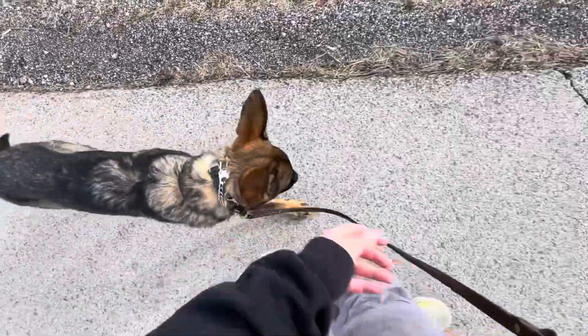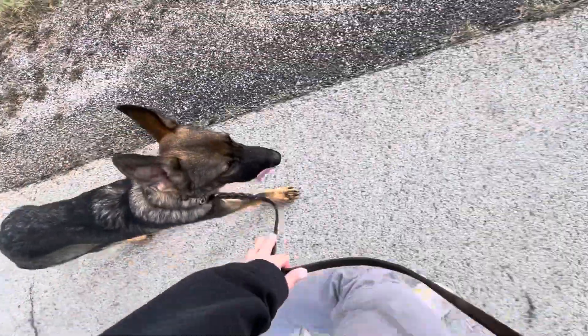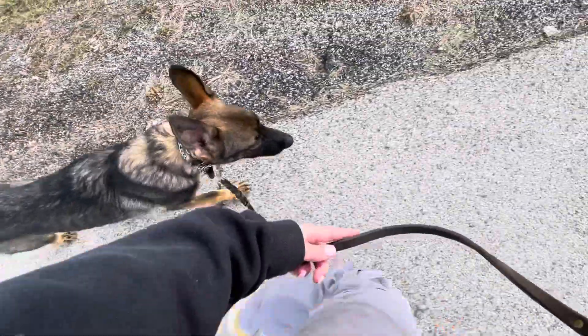We are working on the heel command with Jango. Heel means walk next to us on a nice loose leash. Right there where he's at is perfect, as long as he is next to me, not in front of me.